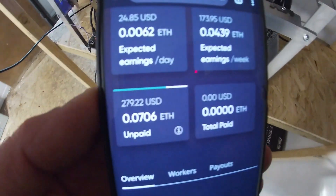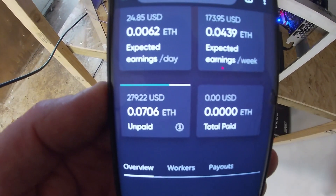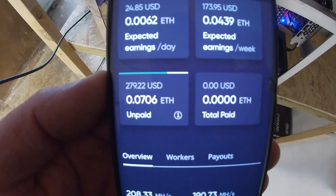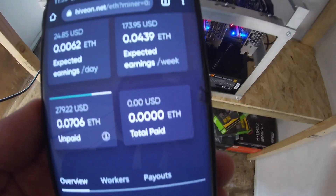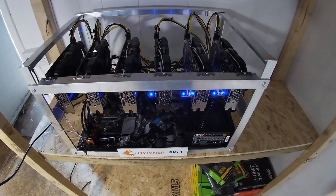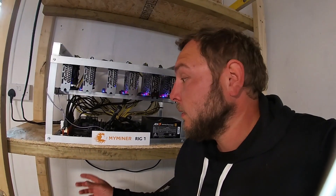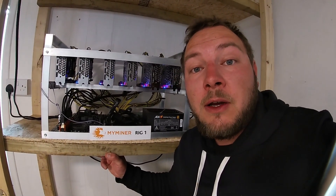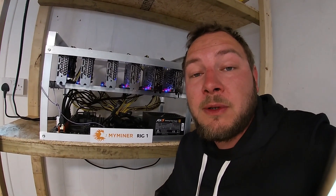I think we'll leave this little update here — $280 off just over seven and a half days, not bad at all. We'll see on the full month test whether this is going to pay for itself pretty quickly. If you're interested in the mining operation we're setting up here and how the month test goes, don't forget to hit that like button and subscribe so you'll catch the next video. Till next time, bye bye.